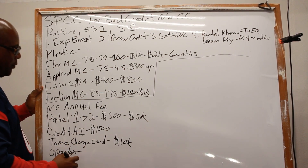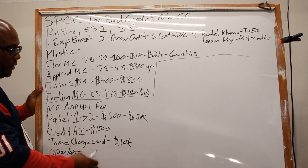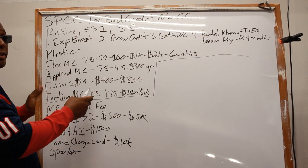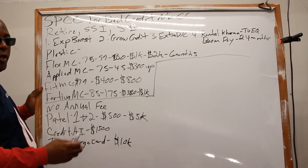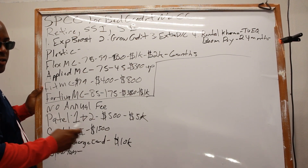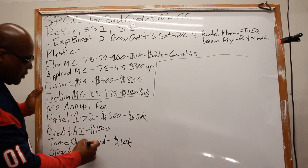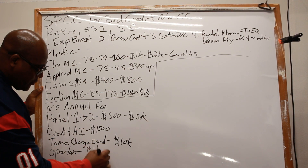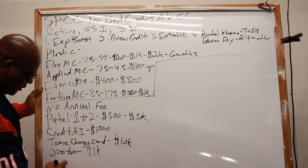Most people will probably prefer these no-fee or lower-fee options versus the high-fee cards, but at least you have the option of where you want to start. Opportun goes up to $1,000.